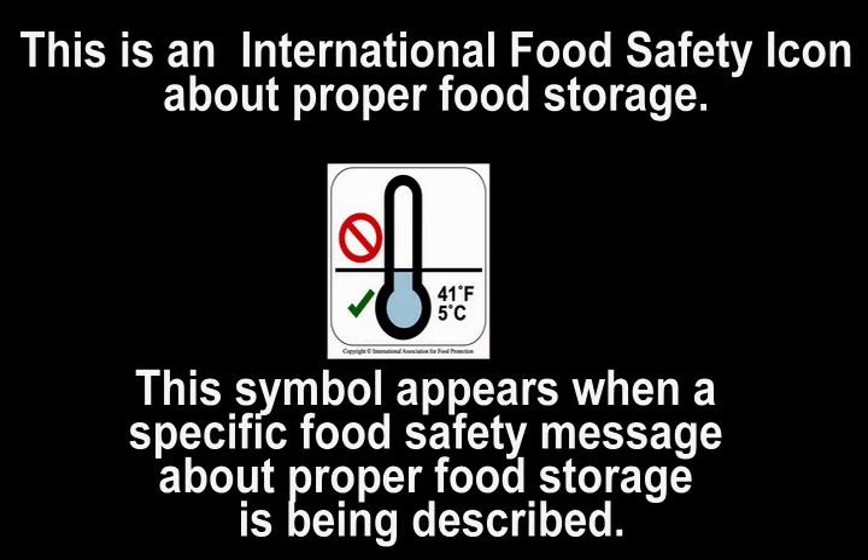This is an international food safety icon about proper food storage. This symbol appears when a specific food safety message about proper food storage is being described.